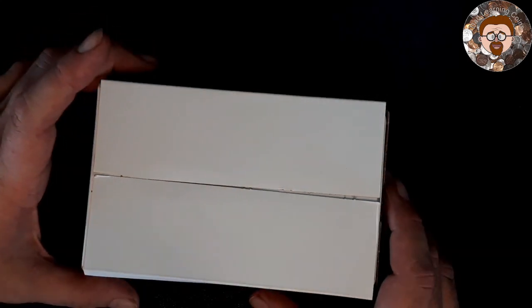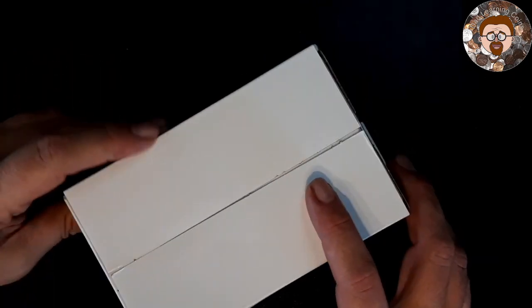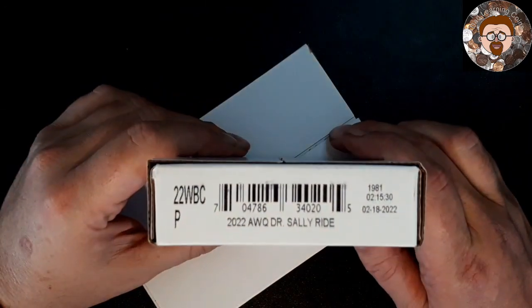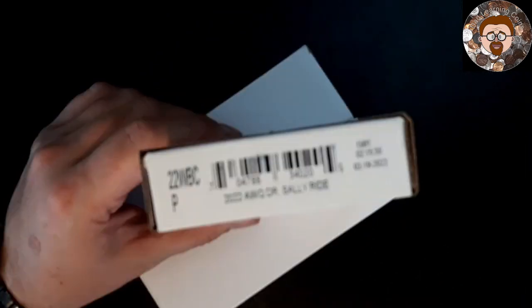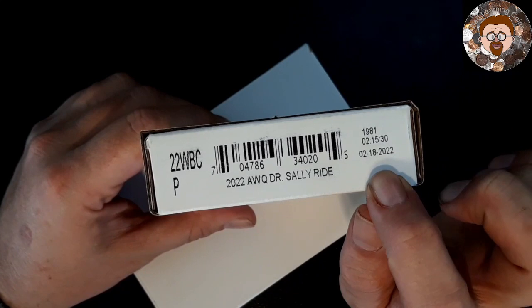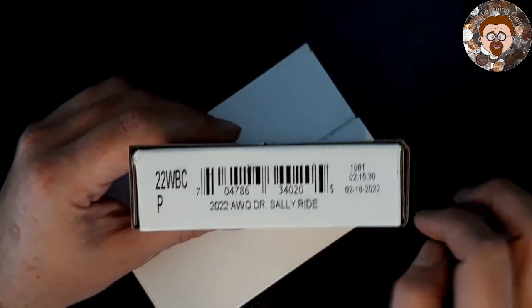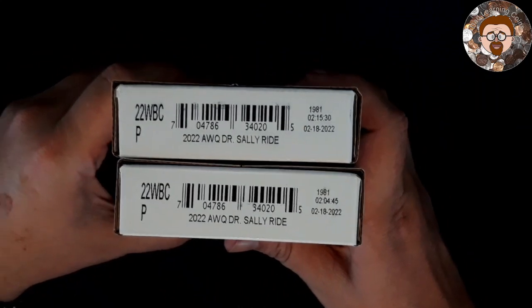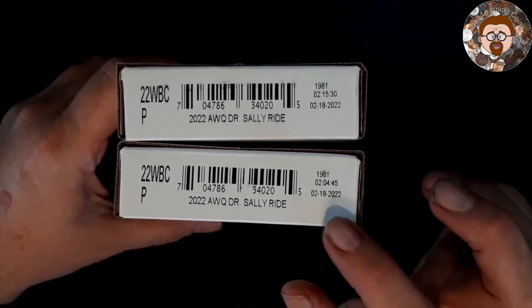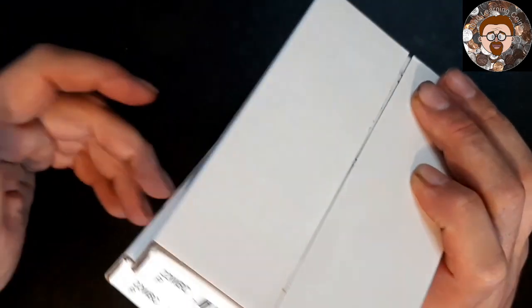I thought I only ordered one, but I got two — so I guess I ordered two of them. These are the little boxes they come in. It tells you right there what it is: 2022 Sally Ride Quarter. These were boxed on February 18th, 2022. One was boxed at 2:15 and the other at 2:04 and 45 seconds. I just thought that was cool.